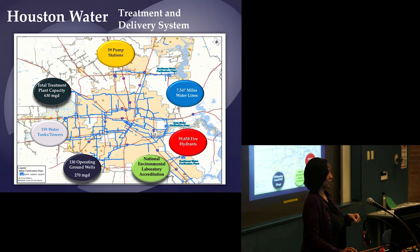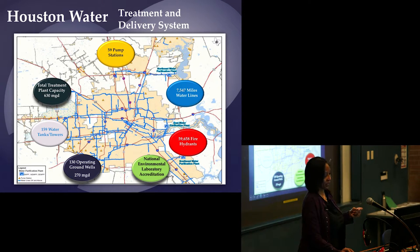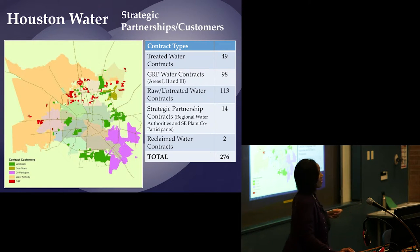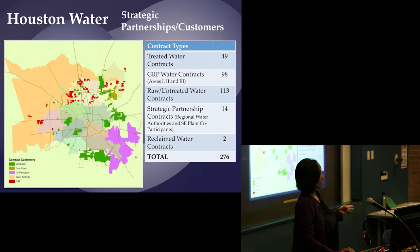This entire system is operated by a staff of about 650 people in my organization. We have everyone from people with GEDs to PhDs — accountants, scientists, engineers, operators, and maintenance people. It is open for anyone that wants to be part of the drinking water system.